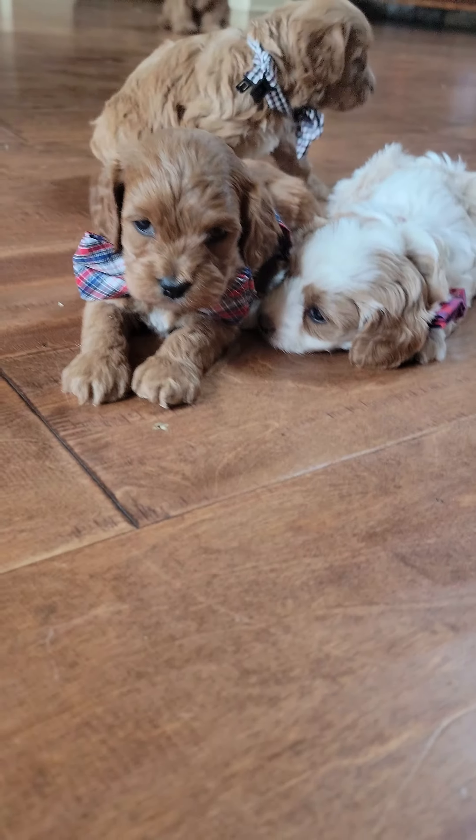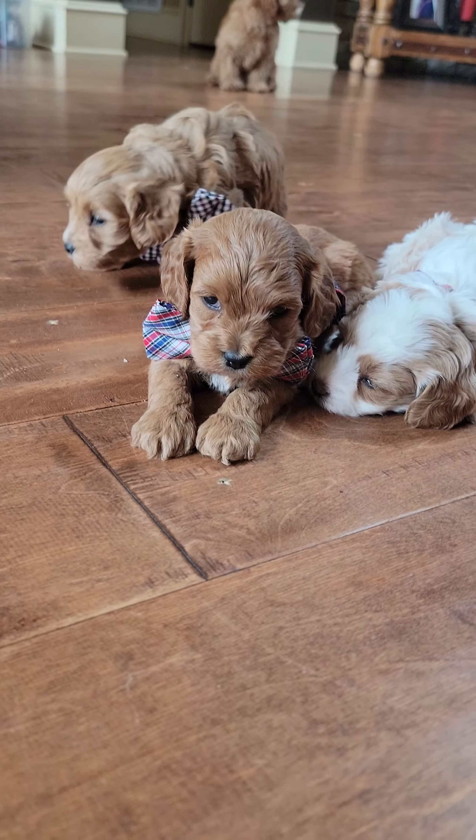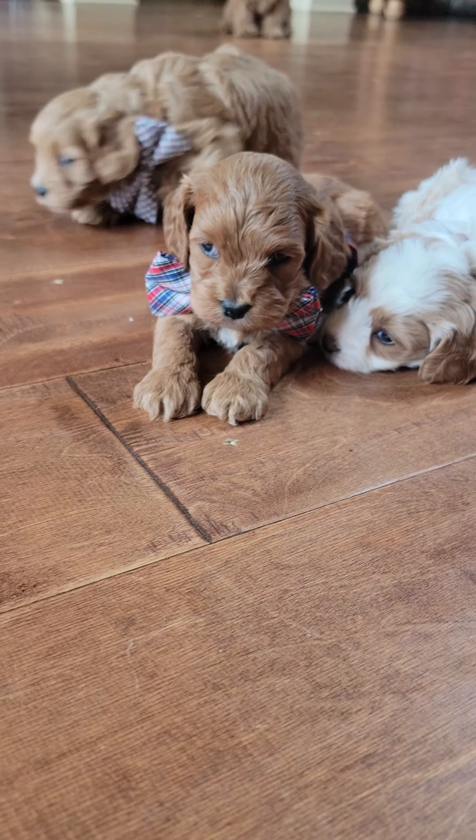Hello everybody. This is a video of three little cavapoo baby boys. I got Kaysen — Kaysen is this little red and white dude. Absolutely cute.